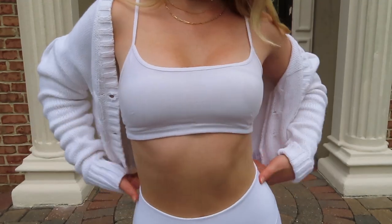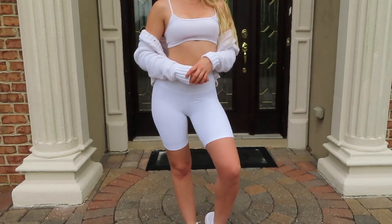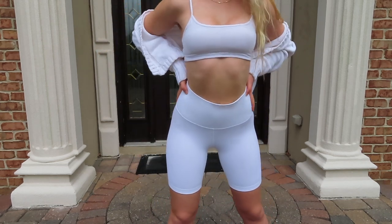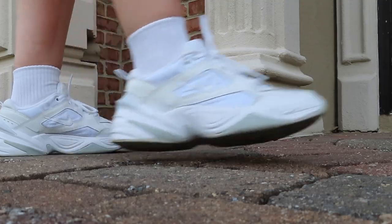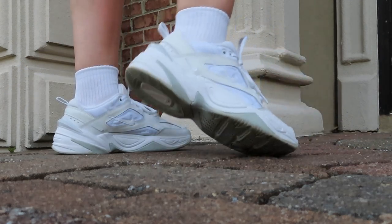For the next trend, I've been noticing a lot of all-white outfits. I'm wearing the same bra top I made before, paired with my white Aritzia biker shorts and a cute cropped white cardigan. This is a super casual and sporty look — I absolutely love it, it's so comfortable. I paired it with my new Nike Techno sneakers in white. I absolutely love these, they're so comfortable. I actually bought them off Poshmark.